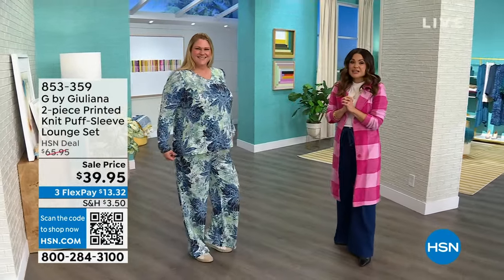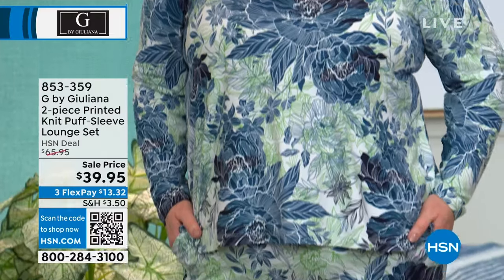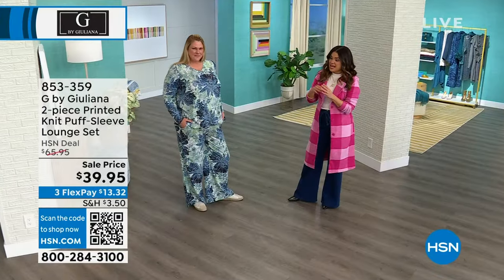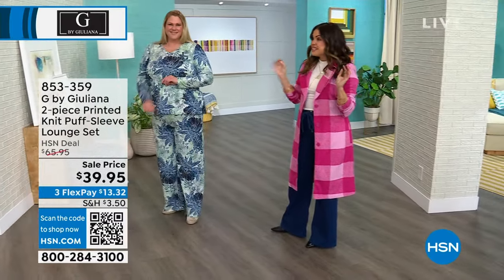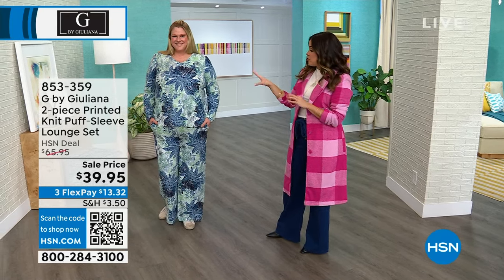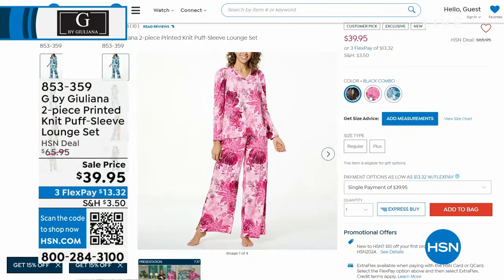This is a lounge set from Juliana — it's like a brushed stretch jersey knit. I love this gorgeous floral design. You are getting both the top and the pant for $39.95 on a customer pick. It comes in beautiful colors. Think about Valentine's Day, Mother's Day, Easter coming up — this would be the cutest, most comfy, cozy way to treat yourself or somebody that you love. This is the beautiful blues with greens and navies. Other color options: we have black and a beautiful pink. They come in extra small through 3X.